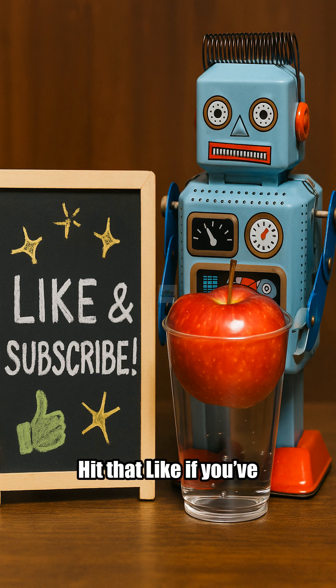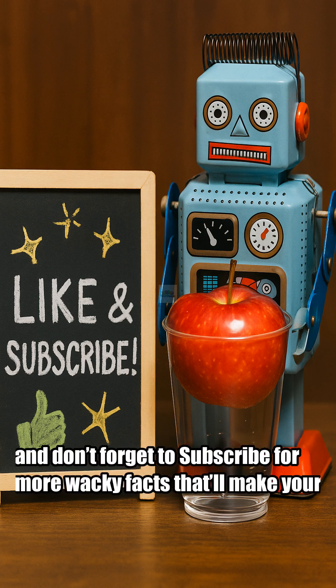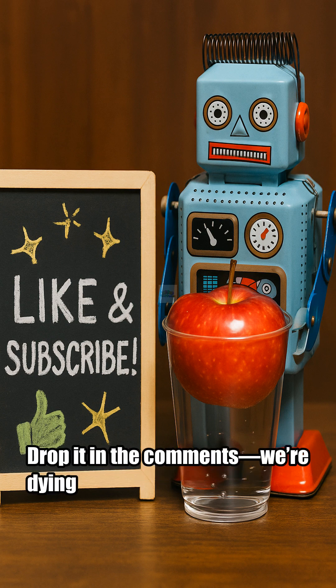Hit that like if you've ever dropped food in your drink. And don't forget to subscribe for more wacky facts that'll make your brain go 'what?' Got a weird science fact of your own? Drop it in the comments. We're dying to hear it.